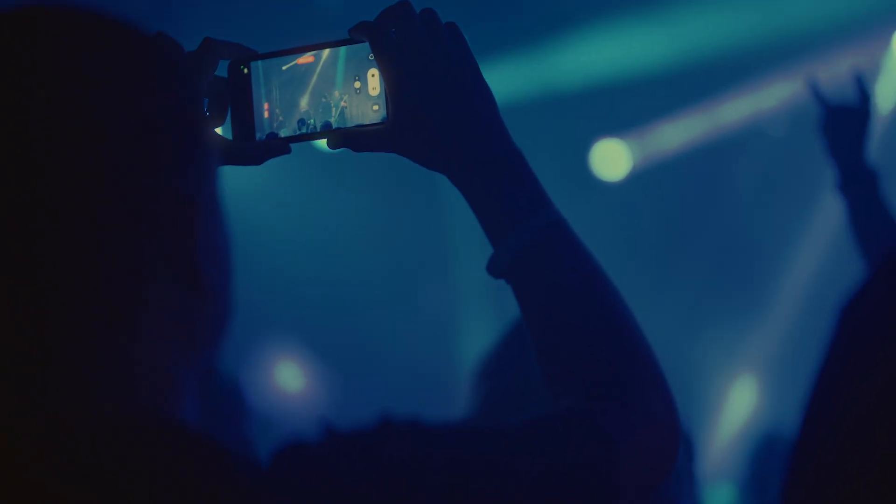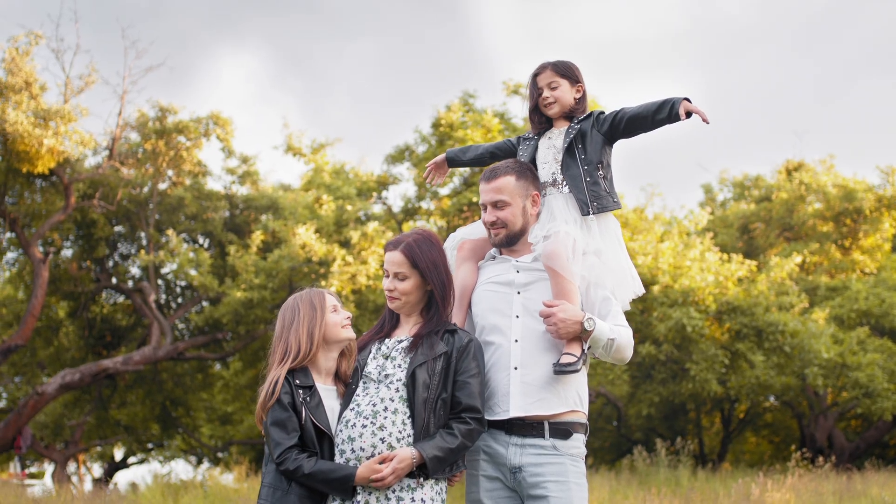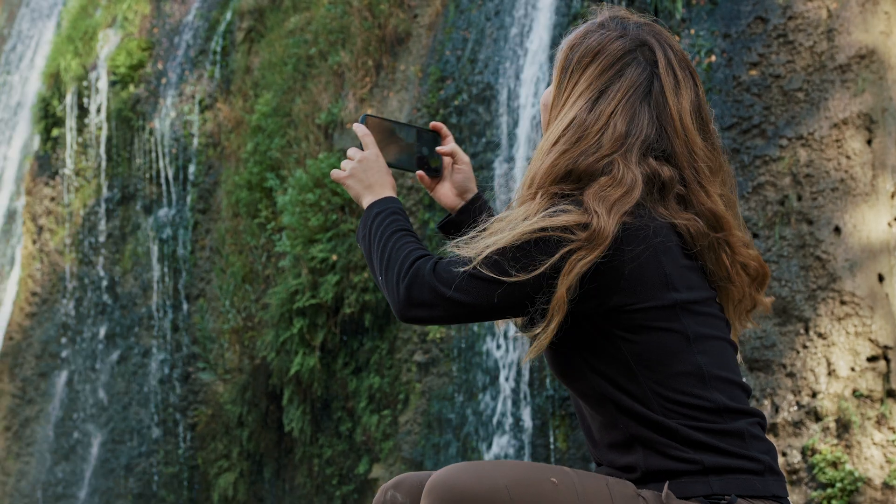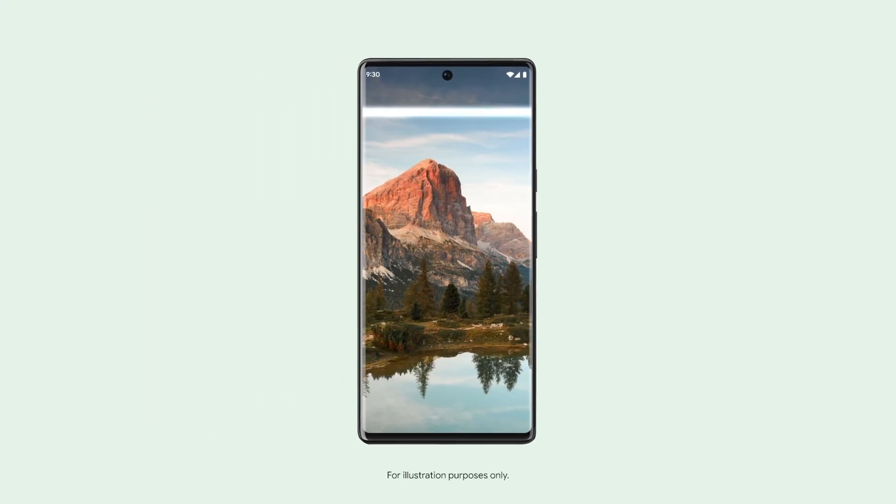When users try to take a photo, they are trying to preserve a memory forever. We've all been in the situation where we want to capture that perfect sunset or that perfect scenery, and once we capture it, we feel there's something missing. Maybe the colors are just not right, or the brightness is just not right — and that's what HDR transforms.